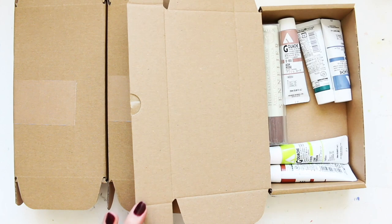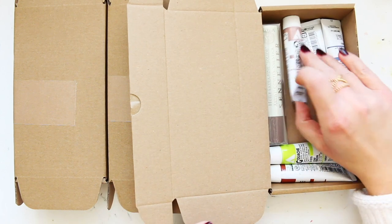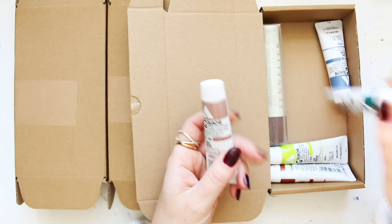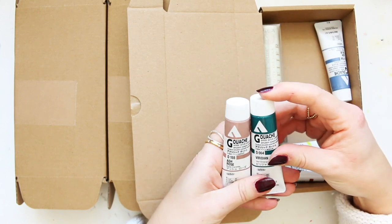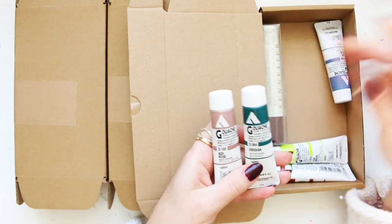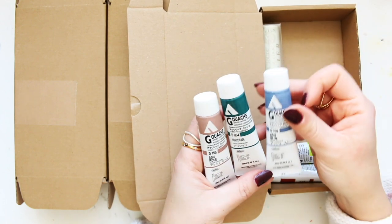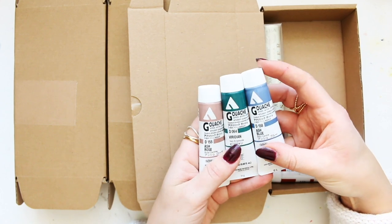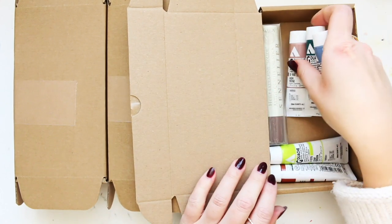Let's look inside. We have got Holbein acrylic gouache — a few colors that I was actually meaning to buy this year but they were out of stock. So we have ash blue, viridian, and ash rose. They're quite neat.